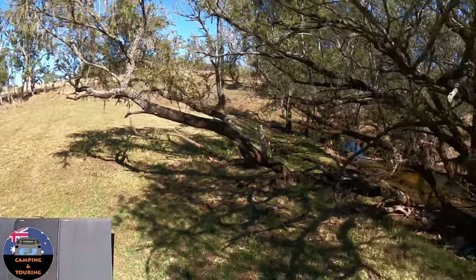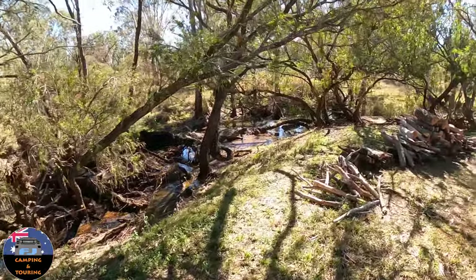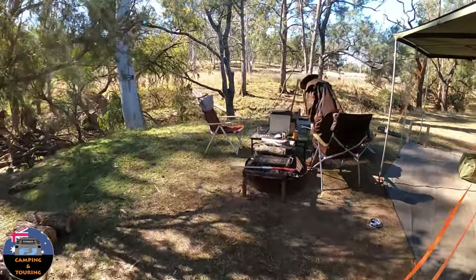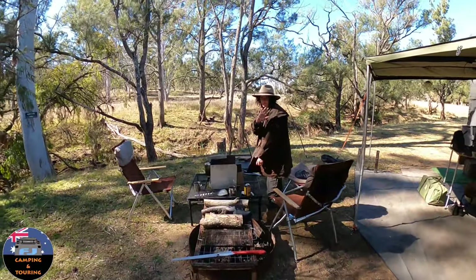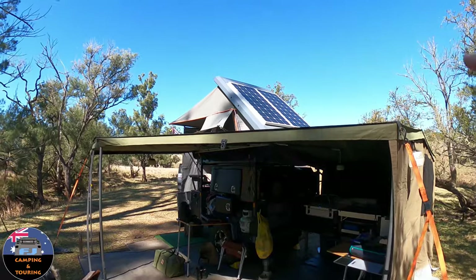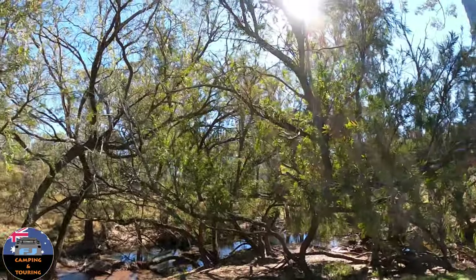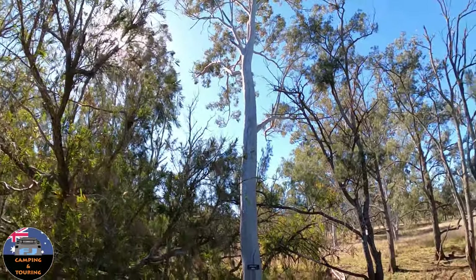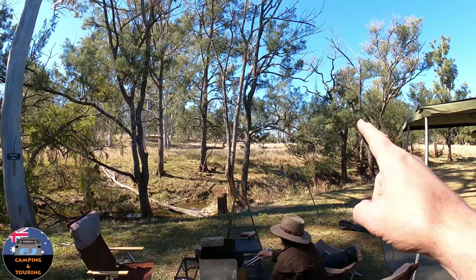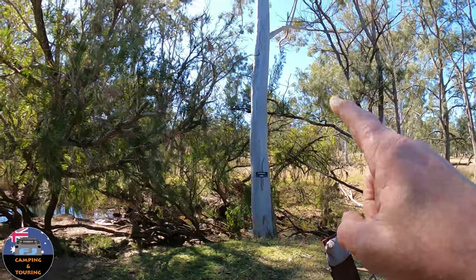But if you get into the situation like we are here — we wanted this beautiful little spot with a creek running down the back and plenty of firewood. Have a look at these big gum trees. The sun came up over there this morning and it's nearly 12 o'clock, and all morning the shade has been running around these trees, covering my RedArc panels.